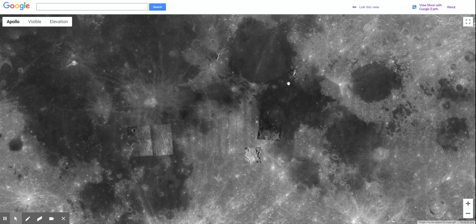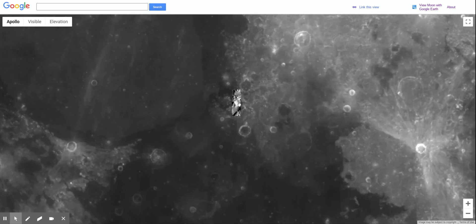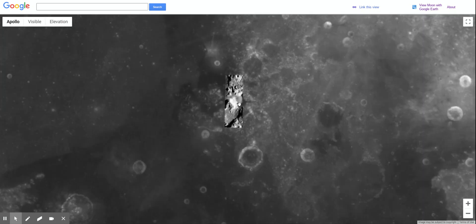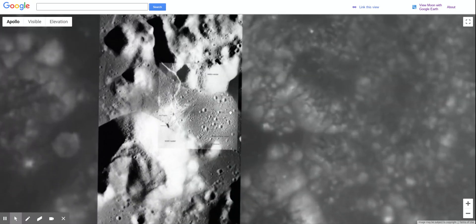To locate the Apollo 17 landing site, we're actually going to go over here to the right-hand side. You can maybe see there's a little high-resolution picture there. That is where Apollo 17 landed. So we're going to zoom in, and you'll see there's even a higher-resolution photo right here. So let's zoom into there.